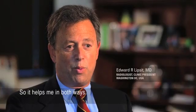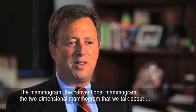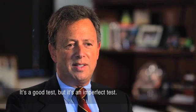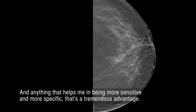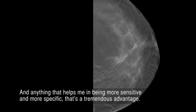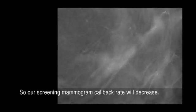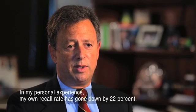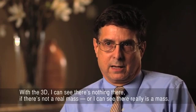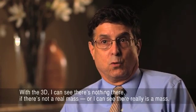So it helps me in both ways. The conventional two-dimensional mammogram is a good test, but it's an imperfect test. And anything that helps me in being more sensitive and more specific, that's a tremendous advantage. So our screening mammogram callback rate will decrease. In my personal experience, my own recall rate has gone down by 22%. With 3D, I can see there's nothing there if there's not a real mass, or I can see there really is a mass.